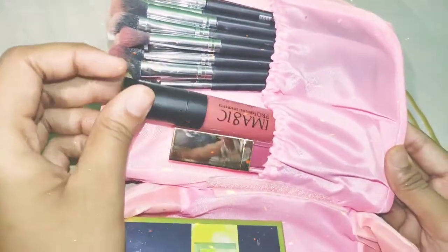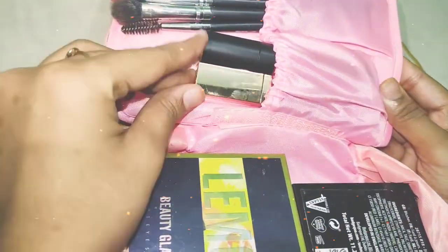I also have two lipsticks. These are my favorites and these are the ones I frequently use.